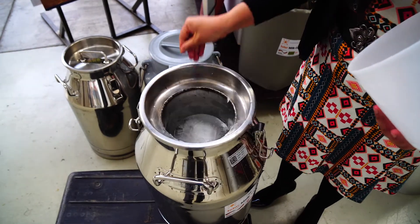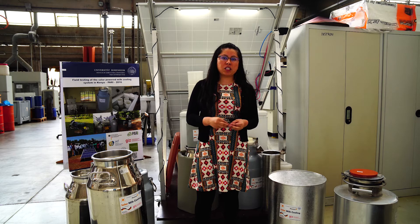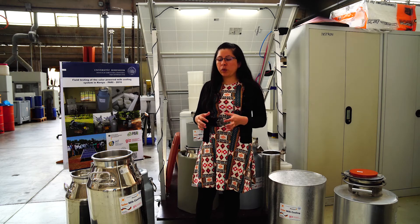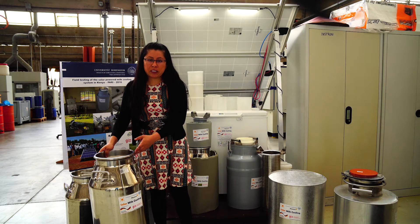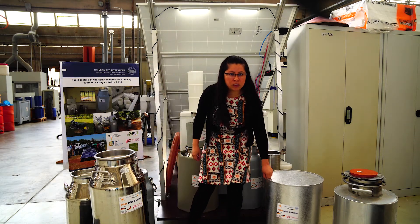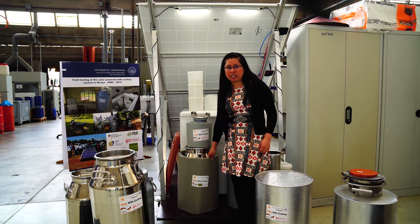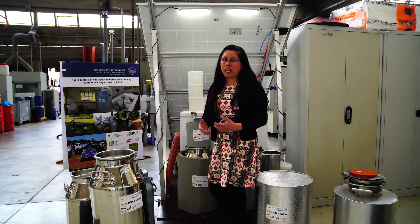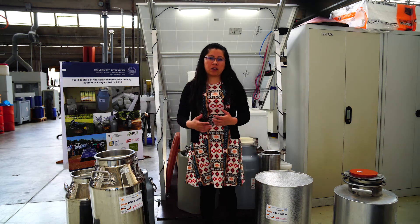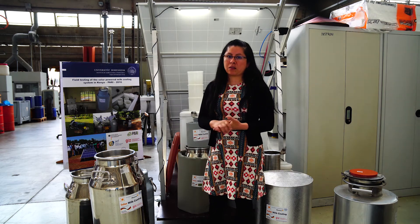For our project in Colombia, we merged information gathered from Tunisia and Kenya and used the metal milk can. We adapted the plastic milk can insulation that was experienced in Kenya to the metal milk can. In this way the evaluation in Colombia was conducted and it provided successful results.